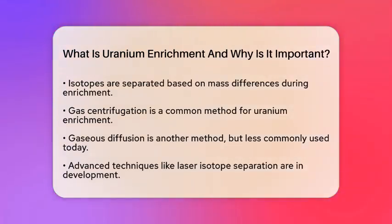One common method used is gas centrifugation. In this method, Uranium hexafluoride gas is spun at high speeds. This spinning separates the lighter Uranium-235 from the heavier Uranium-238.